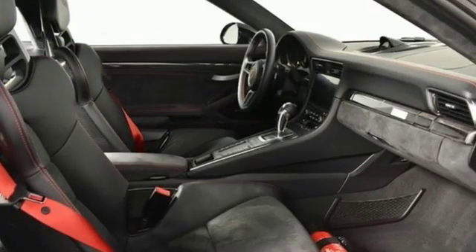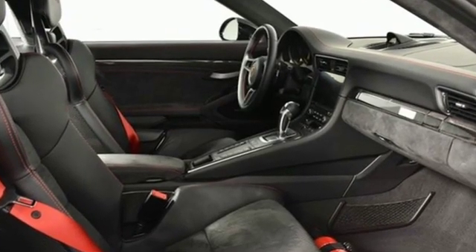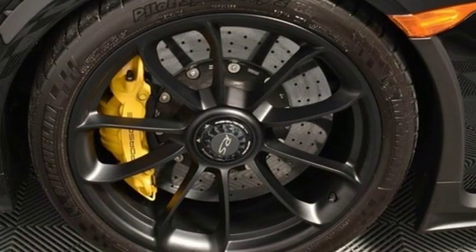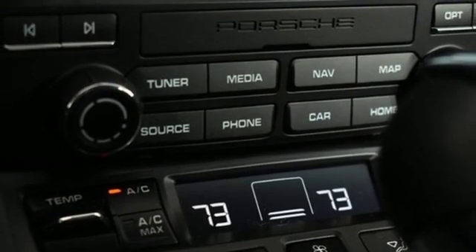Auto shift manual transmission, all-wheel steering, dual mode exhaust system, forged aluminum wheels, integrated navigation system with voice activation, power heated mirrors.